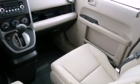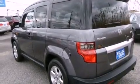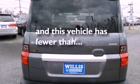a passenger-side vanity mirror, an engine immobilizer theft deterrent system, 12-volt power outlets, an anti-lock braking system, a rear window defroster, and this vehicle has less than 15,000 miles.